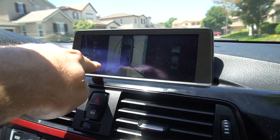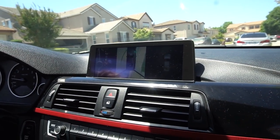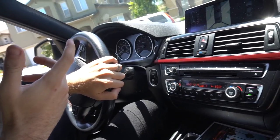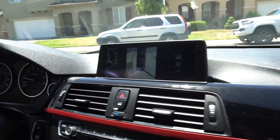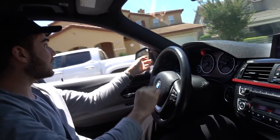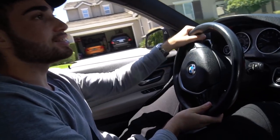They demo the park assist feature: the camera shows a top-down view of the car with a green line showing how much to turn to get into the parking spot. They let go of the wheel and the car starts backing itself in. It parks almost perfectly on its own — they're both shocked saying 'there's no way' as it guides itself into the driveway.